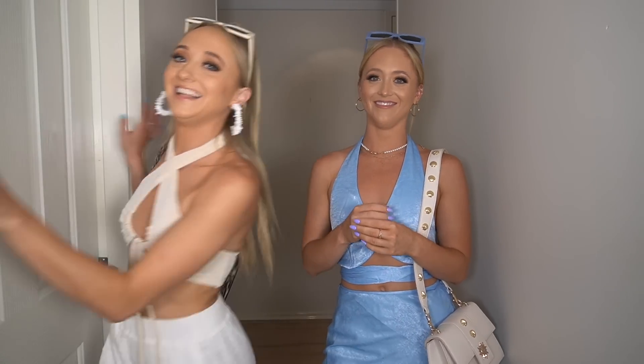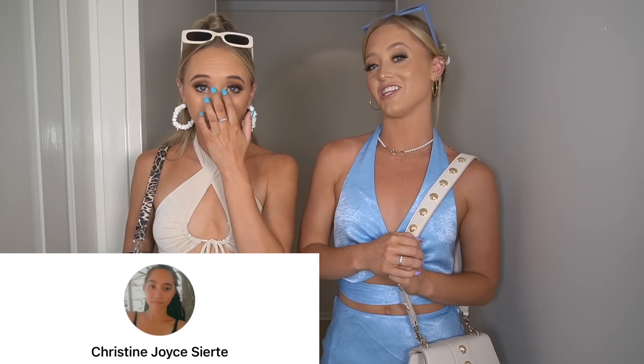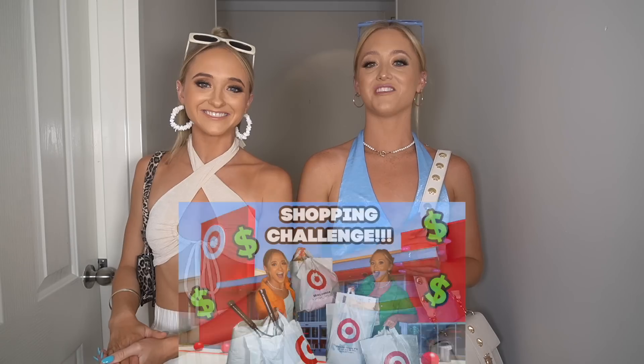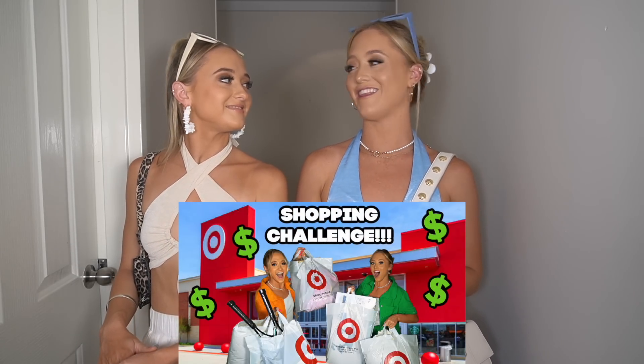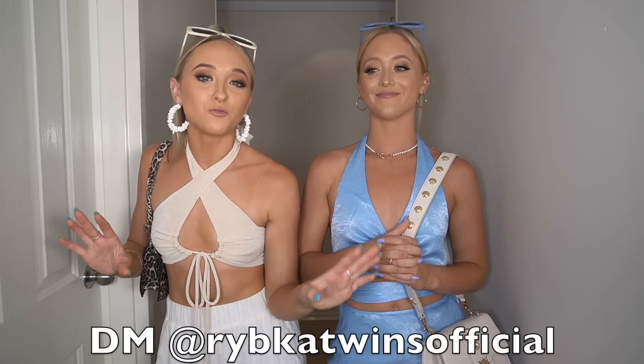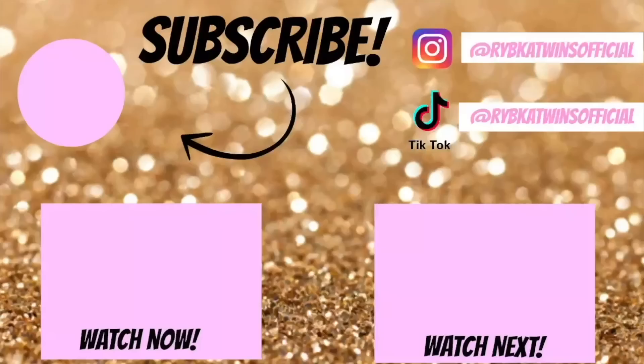That's it! This week's shoutout goes to Christine, who answered the shoutout question from last week's video. If you want to be shouted out next week, answer this question: what was the funny gift that Sam gifted me in the Target gift swap challenge? Make sure you DM us on Rivka Twins Official. Thanks so much for watching — we really hope you enjoyed this video. Remember, we post every single week, so we'll see you guys next week. Bye!